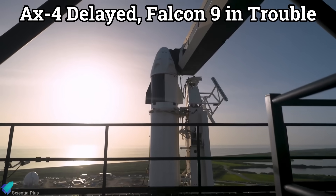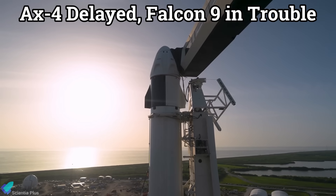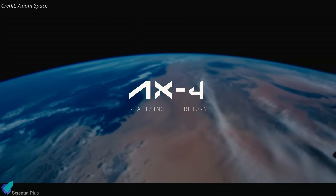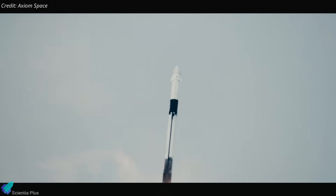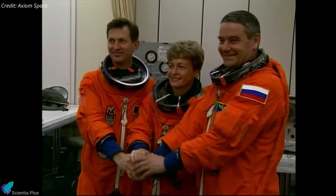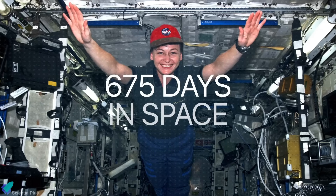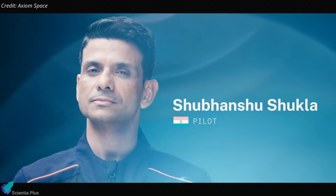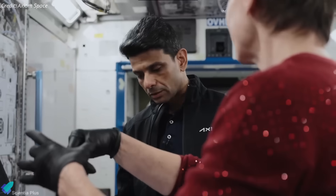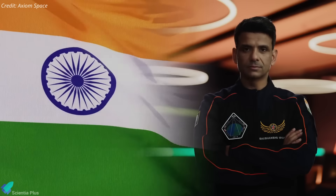A sudden and concerning propellant leak in the Falcon 9 rocket has forced SpaceX to delay the highly anticipated Ax-4 private astronaut mission to the International Space Station. Organized by Houston-based Axiom Space, Ax-4 is the fourth in a series of commercial crewed flights to the ISS. Commanding the mission is Peggy Whitson, a former NASA astronaut and Axiom's director of human spaceflight, who holds the U.S. record for the longest cumulative time in space. She is joined by Group Captain Shubhanshu Shukla of the Indian Air Force, serving as the mission pilot, and also a trainee for ISRO's Gaganyaan human spaceflight program, set to become the first Indian astronaut to reach the ISS.